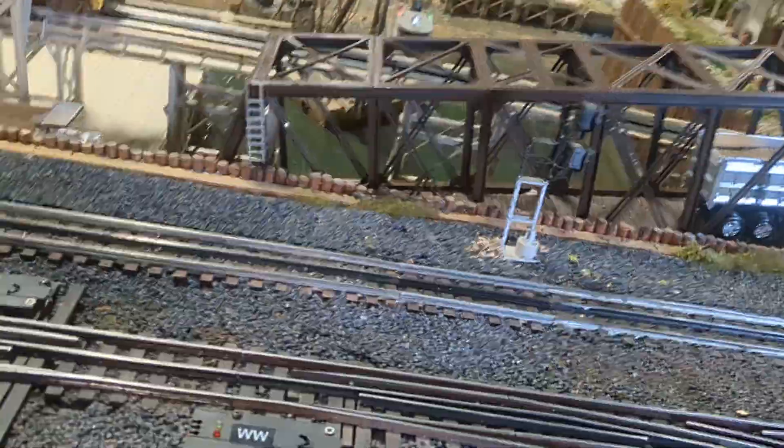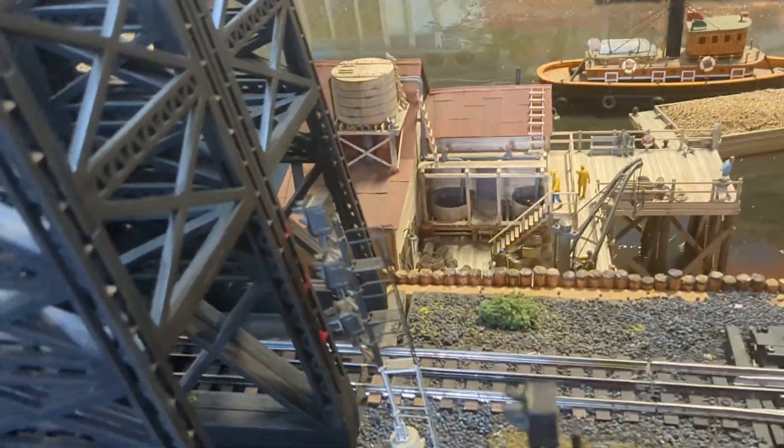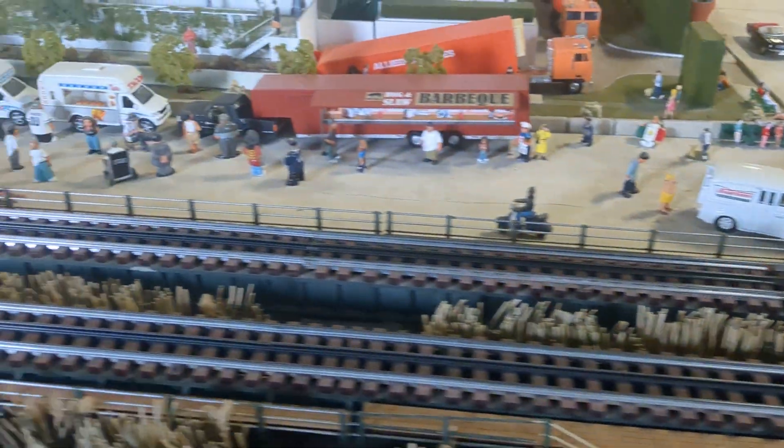Here is a lake — I think a lake — there's a bridge. Here is a beach.